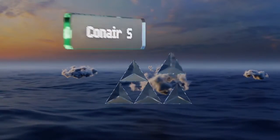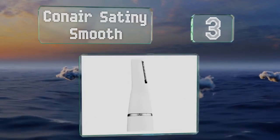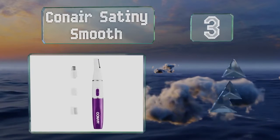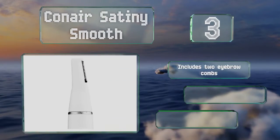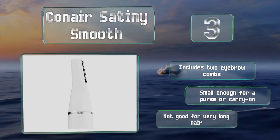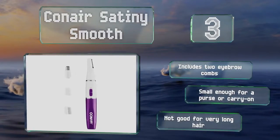Nearing the top of our list at number 3, the Conair Satiny Smooth is great for touch-ups and detail shaping. The slim head with its long blade makes it easy to get at hard-to-reach places, and it comes with a nose hair attachment too. It's powered by a long-lasting lithium-ion battery. It includes two eyebrow combs and is small enough for a purse or carry-on, but it's not good for very long hair.